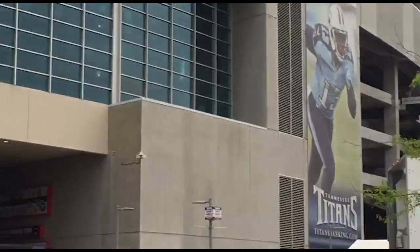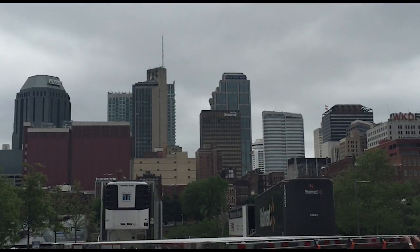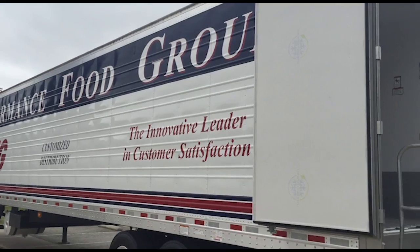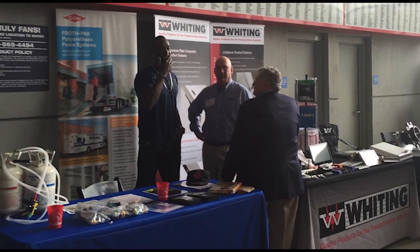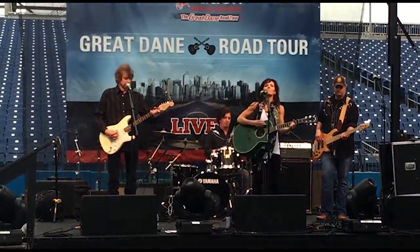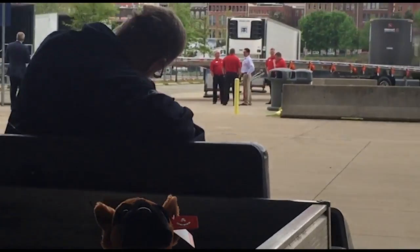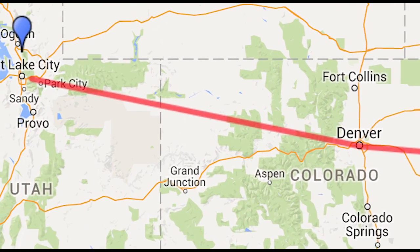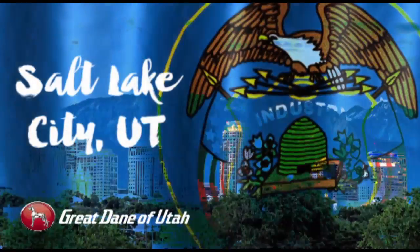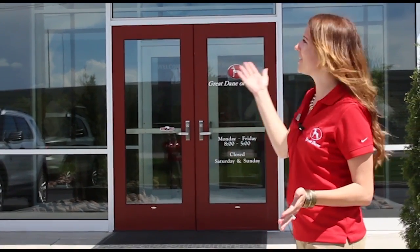Welcome to the Great Main Road Tour. We're here at Great Dane of Utah's new location. Why don't you come inside, I'll show you around.